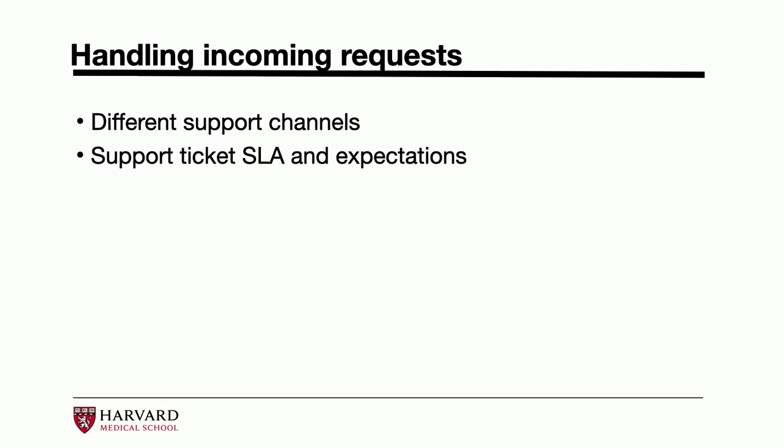Hi everyone. My name is Michael Garofalo. I am a Drupal developer at Harvard Medical School. The first thing I want to talk about today is a quick overview of our overall support process. It really comes down to handling incoming requests. We have a lot of different individual support channels, such as email — sometimes users just find it easier to message people who have been working here for 10-plus years. I've been working here close to eight years myself, and we have another developer on the team who's been here for 27 years.